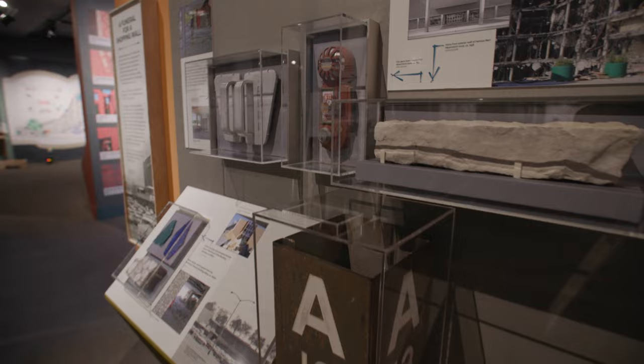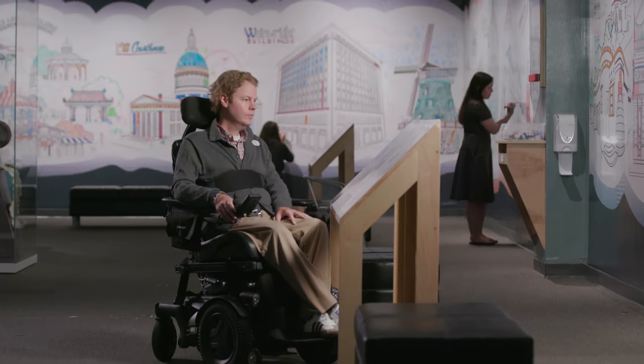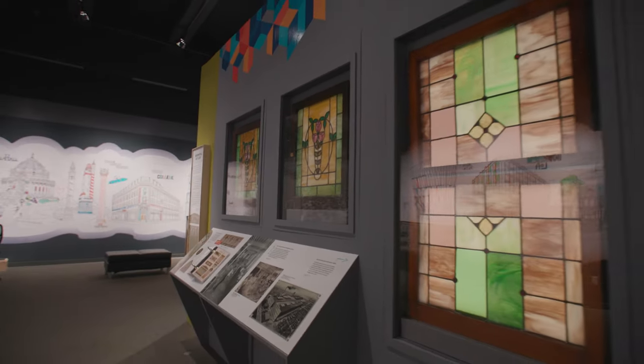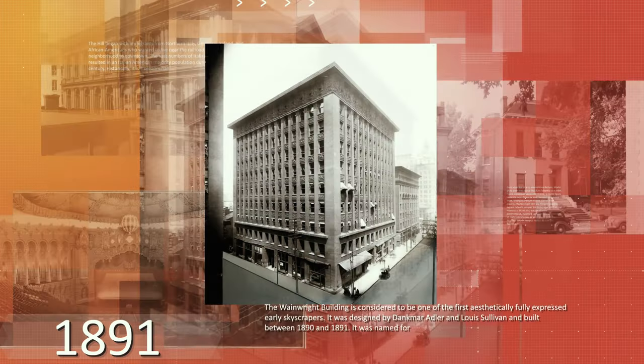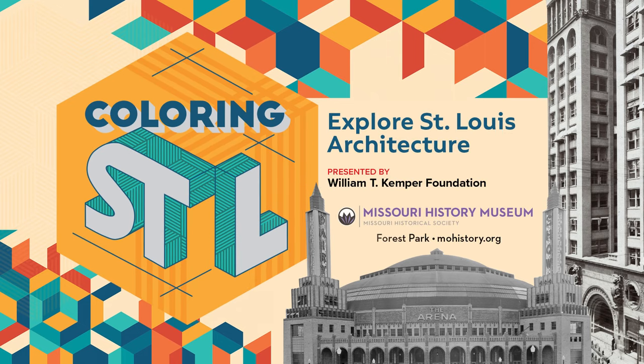Get an up-close look at the decorative elements that made these structures beautiful, including stained glass and sculpture, and learn about the dreamers and designers who left their mark on the city. Let's get coloring — we'll provide the history, you provide the imagination.